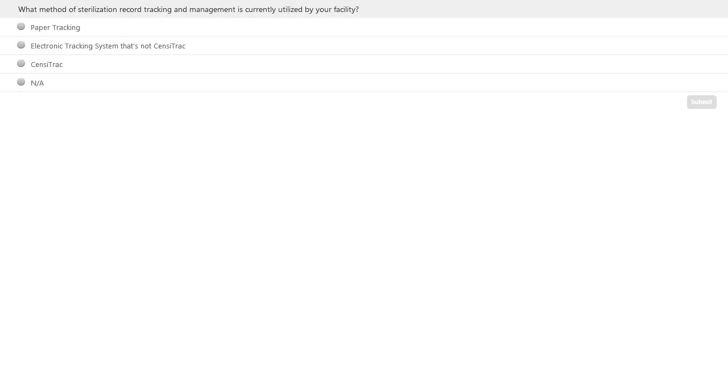We're going to start off with a poll question. What method of sterilization record tracking and management is currently utilized by your facility? Are you using paper tracking, an electronic tracking system that's not SensorTrack, are you using SensorTrack, or are you just here to learn about SensorTrack and electronic tracking? Please take a few minutes to answer this question.